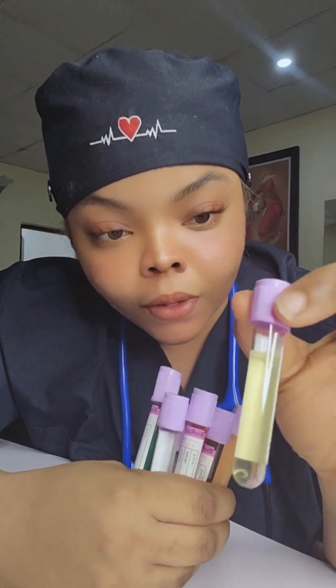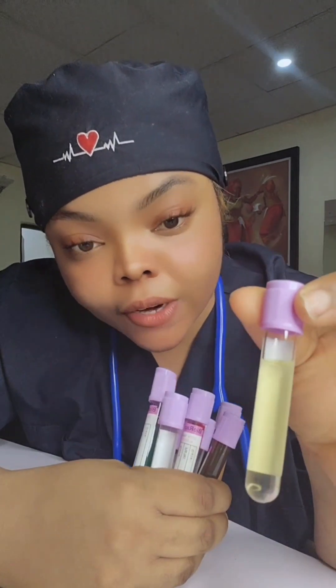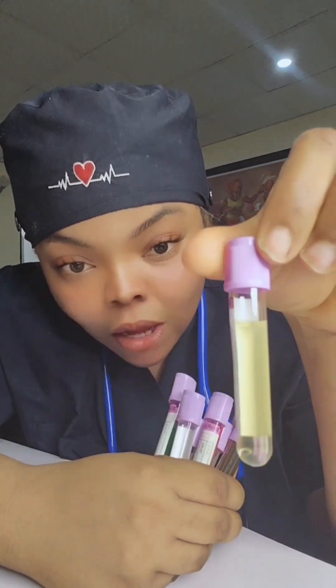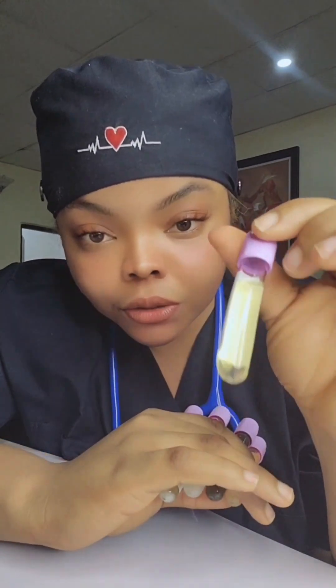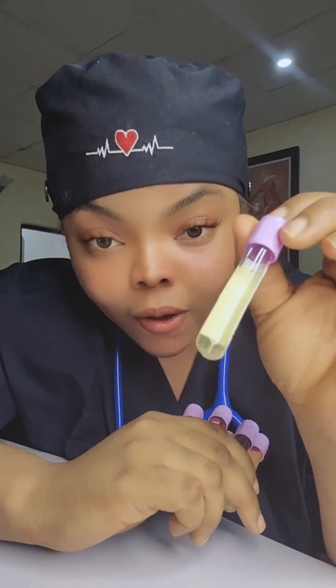This right here is my urine — look at it. This is a normal color of a well-hydrated person. There is no residue, no cast, nothing inside. It is very clear and it is not dark. This is a healthy urine. This shows that the owner of this urine is well hydrated.